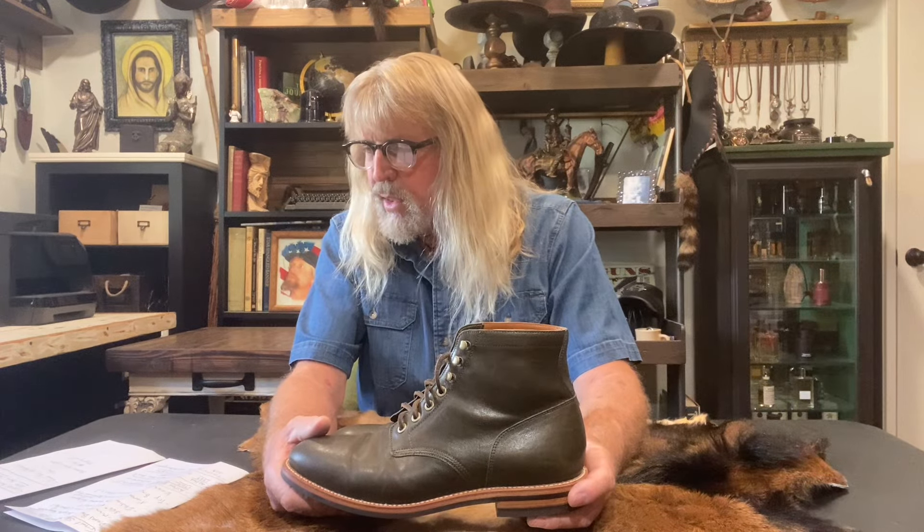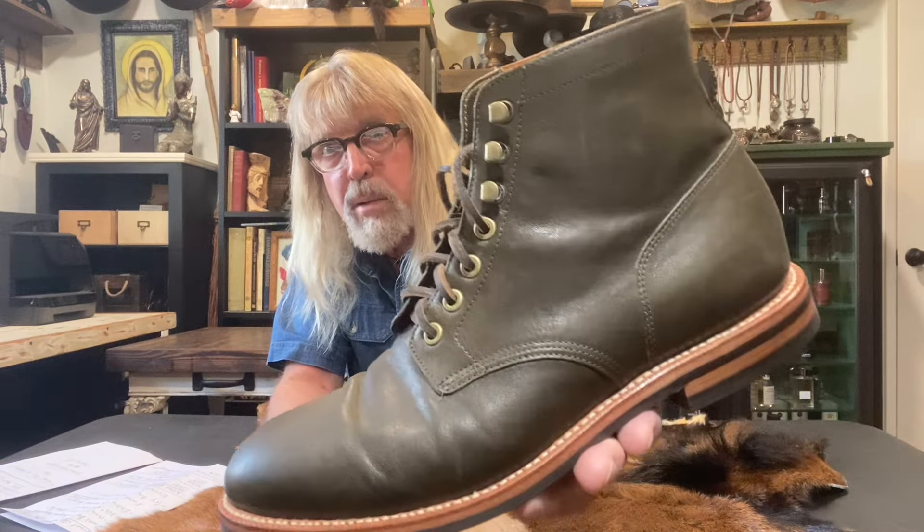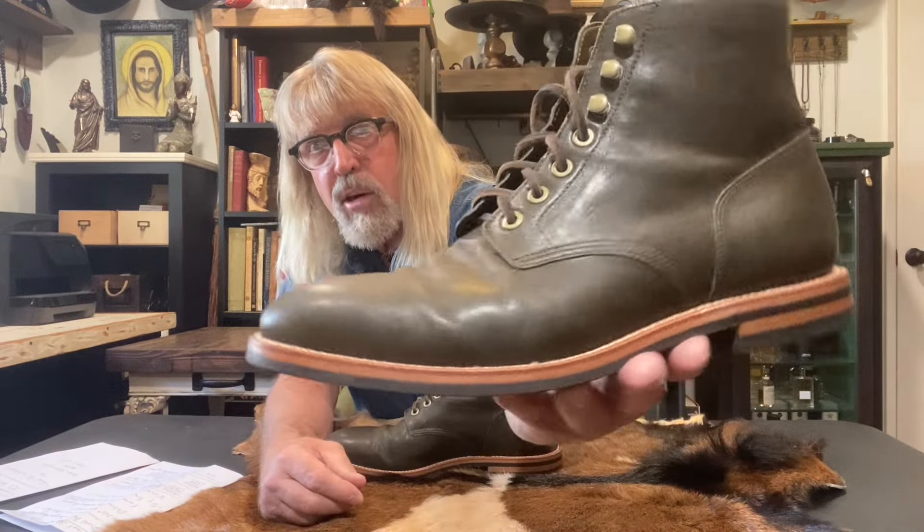This diesel boot is in jungle kangaroo - it is Italian veg-tanned kangaroo, it is green, that's why I think they call it jungle. It's got some leather laces, and they're long, probably enough to wrap around. Look how the kangaroo leather is starting to roll a little bit - I don't know if you can see that. See it right there? Look at it starting to roll. These don't have a lot of wear on them.